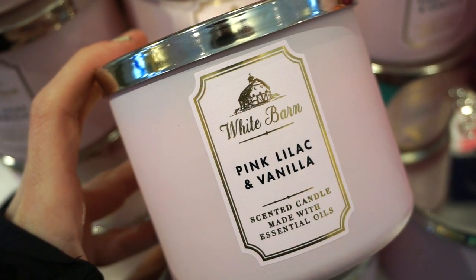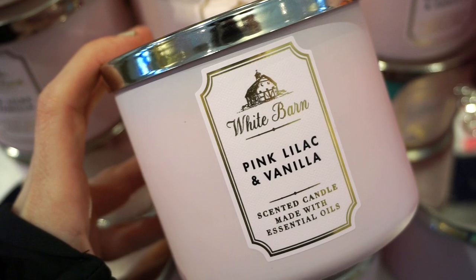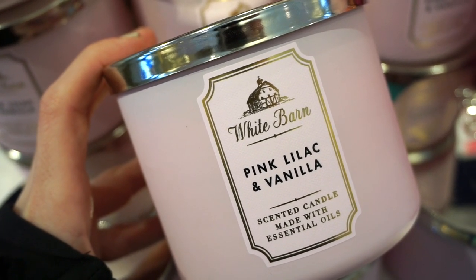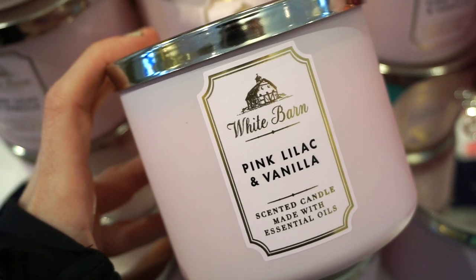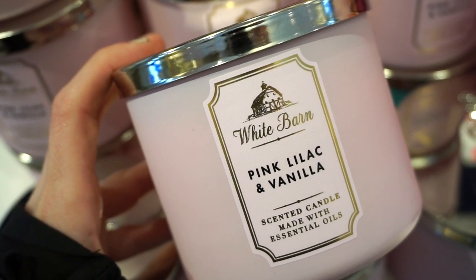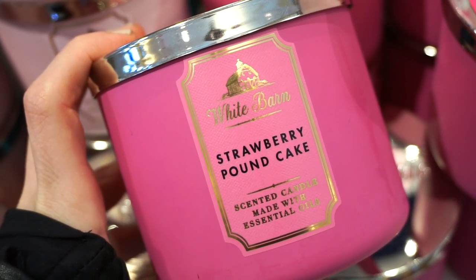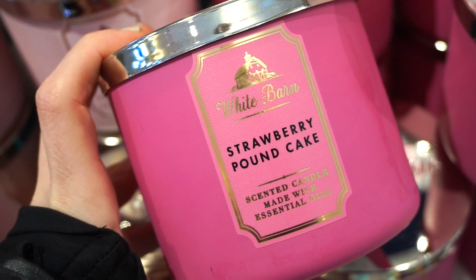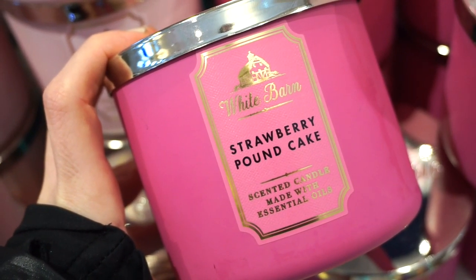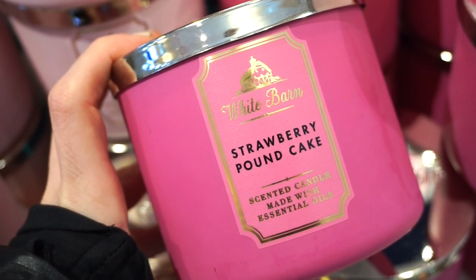First one up is Pink Lilac and Vanilla. It has a very light lilac-y scent, very light vanilla-y scent as well. It smells a little bit like eucalyptus in a way — that's the vibe I get. I like it, it's not anything too crazy for me. Probably a 7.5 out of 10. Ironically, I really like the Strawberry Pound Cake — did not think that I would. It has a pretty good strawberry shortcake kind of scent, and not overpowering. I would say 9.5 out of 10 for sure.